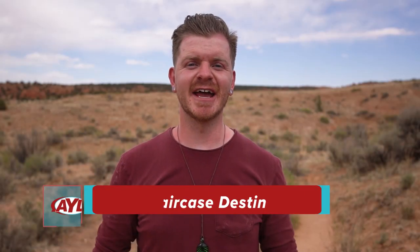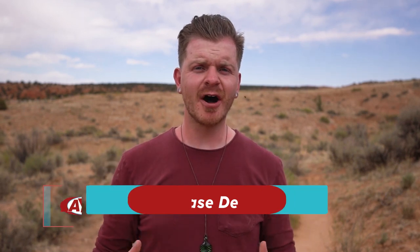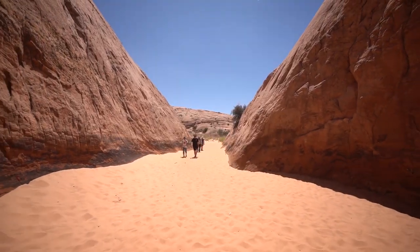Nick Chase here in the Grand Staircase-Escalante National Monument. This is an incredible place, and now it's open to more off-roading where you can drive your off-road vehicles on the dirt roads, which is fantastic. But there is also plenty to do and see when the road ends. Today we're going to be showing you some of those amazing things that you can get up to. This one we're starting at is called Zebra Slot, just south of the town of Escalante.